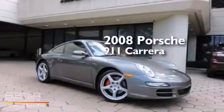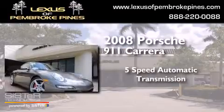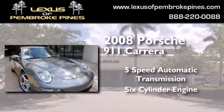This is a 2008 Porsche 911 Carrera. This car has a 5-speed automatic transmission and a 6-cylinder engine.